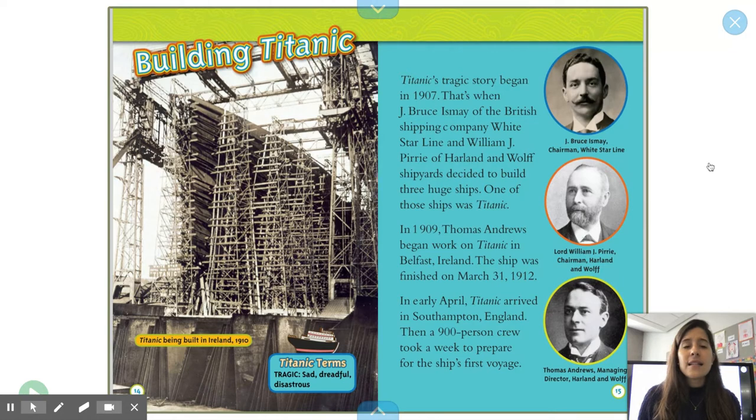Building Titanic. Titanic's tragic story began in 1907. That's when J. Bruce Ismay of the British shipping company White Star Line and William J. Pirrie of Harland & Wolff Shipyards decided to build three huge ships. One of those ships was Titanic. In 1909, Thomas Andrews began work on Titanic in Belfast, Ireland. The ship was finished on March 31, 1912. In early April, Titanic arrived in Southampton, England. Then a 900-person crew took a week to prepare for the ship's first voyage.